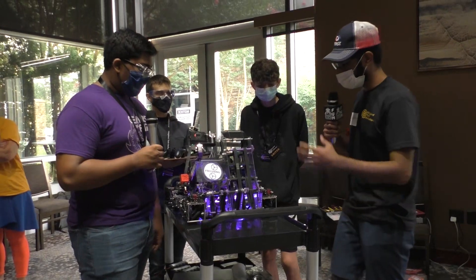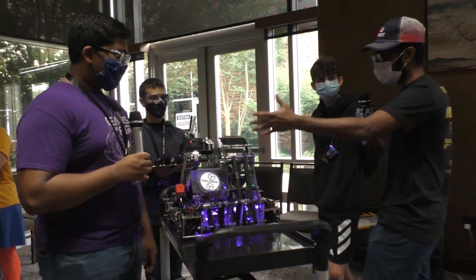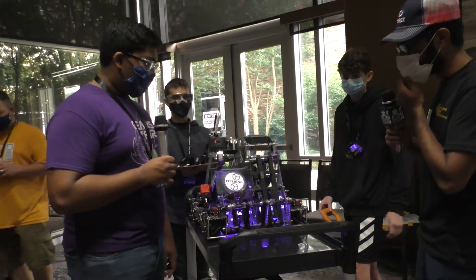Let's talk a little bit about your robot. I see you guys have a beautiful purple and black color scheme and I love the intake and the simplicity of the design. So why don't you walk us through the robot? How exactly does the ring move through it and what does it do?